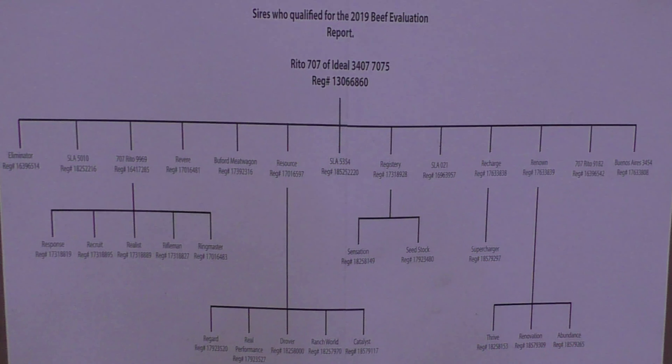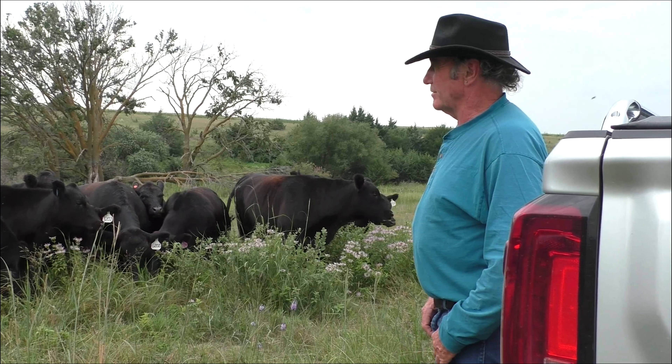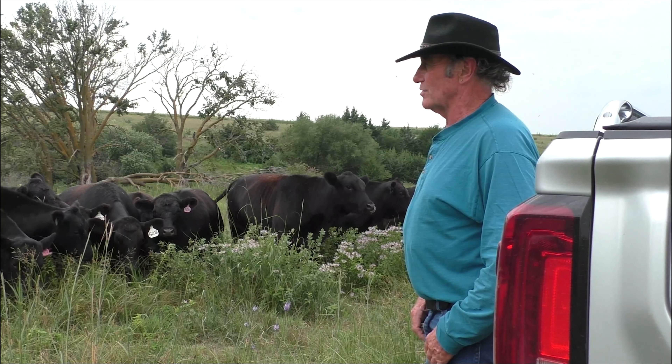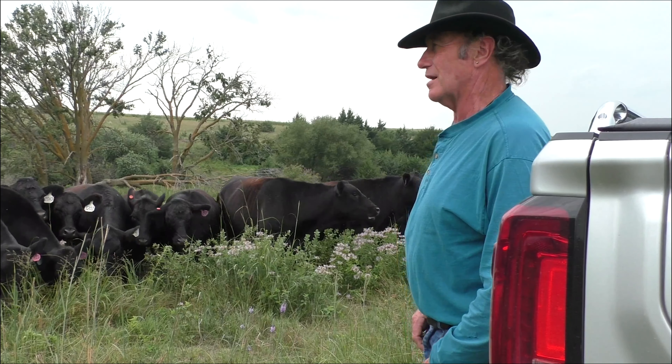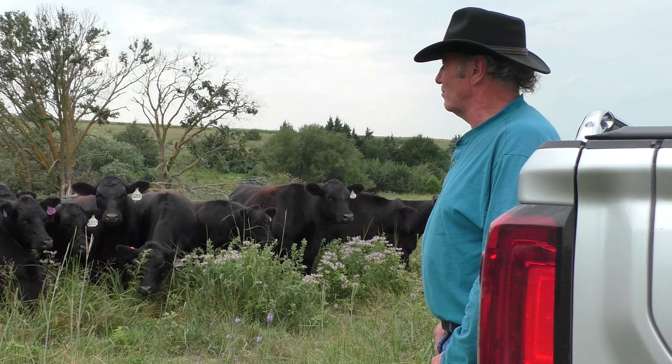The pedigrees is what we go by. We don't go by EPDs, we go by pedigrees. The last heifer we sold in Denver went back to 707, 99 times. We've always just stayed with very well-proven bulls.